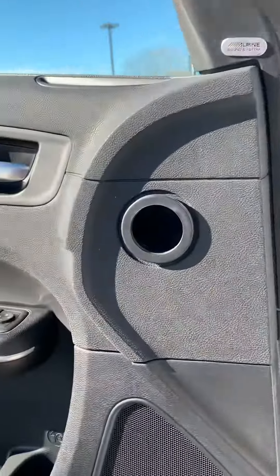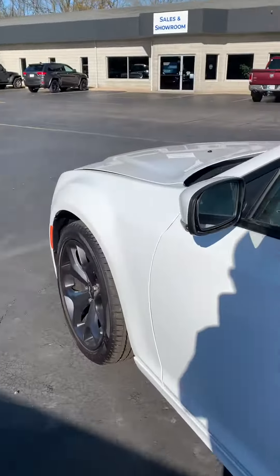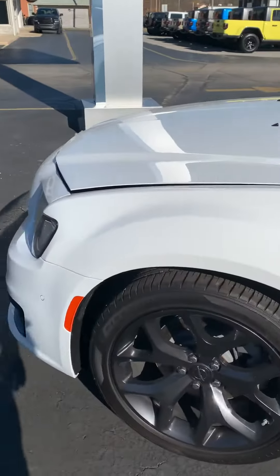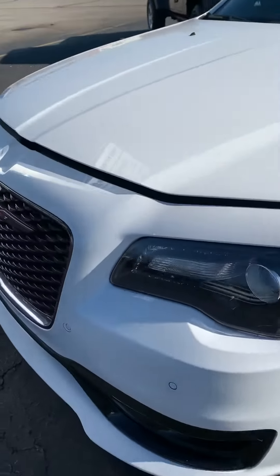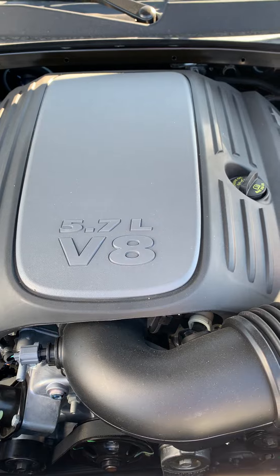Pop the hood on this bad boy — a 5.7 HEMI V8.